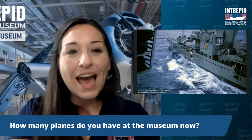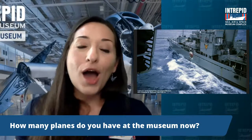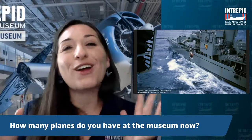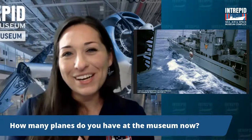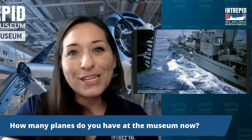How many planes do we have at the museum? What a special day to ask that question. At the Intrepid, we have 27 aircraft on display, including helicopters and the British Airways Concorde. But earlier today we received our latest addition — the Douglas F4D1 Skyray — which will make it 28 airplanes after a bit of TLC. In addition to that, we have a Cold War era submarine and the NASA space shuttle Enterprise, all housed within our historic landmark, the Intrepid itself.